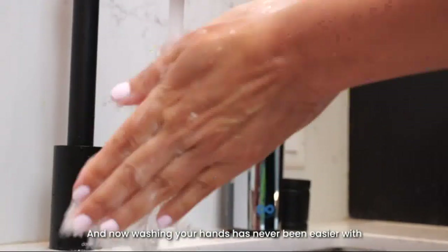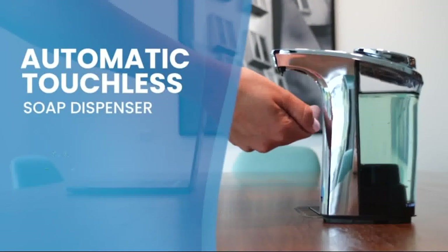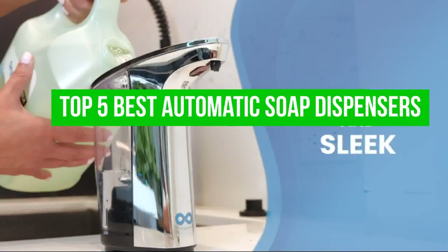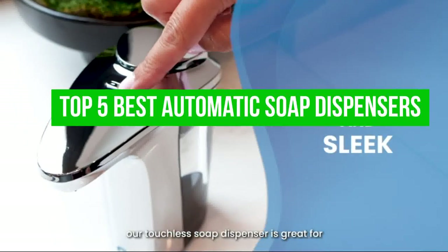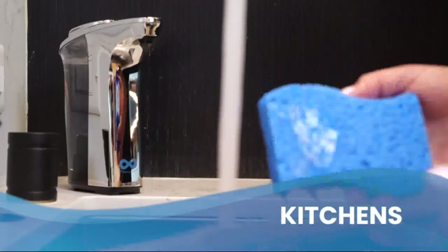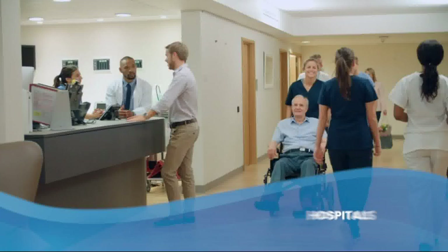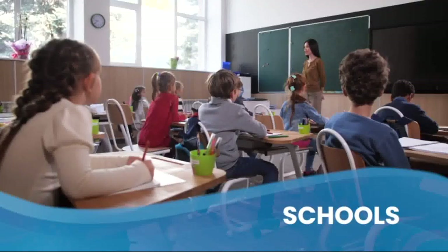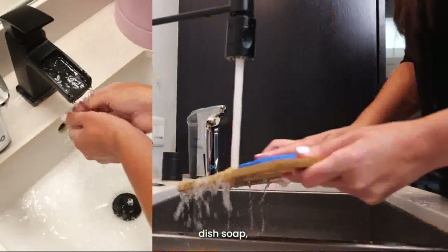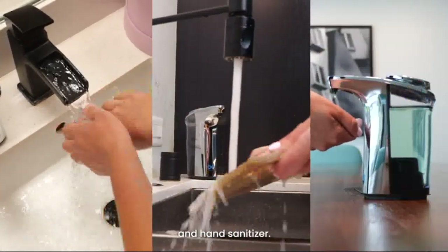Hi everyone, welcome back to our channel. In today's video, we'll be discussing the top 5 best automatic soap dispensers on the market. With the rise of technology, it's never been easier to keep your hands clean and sanitized. These dispensers are not only convenient but also help reduce the spread of germs. Whether you're looking for one for your home or office, we've got you covered.